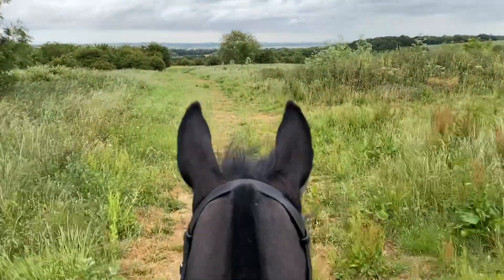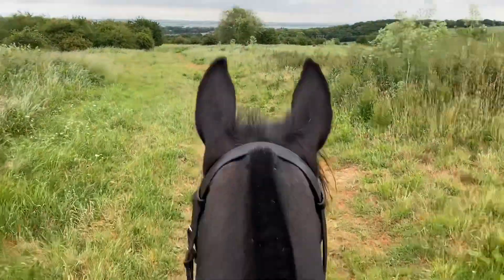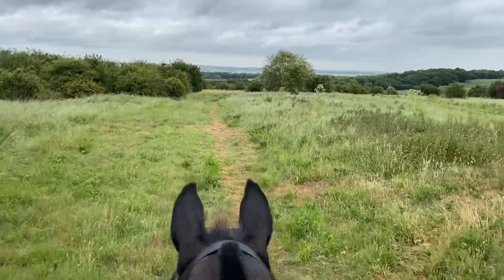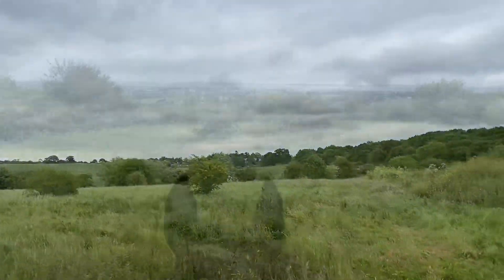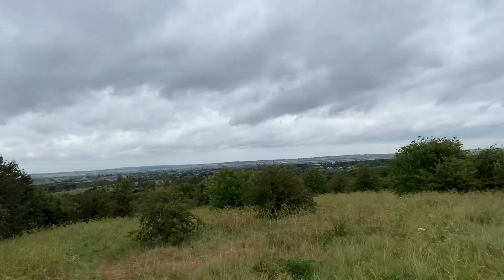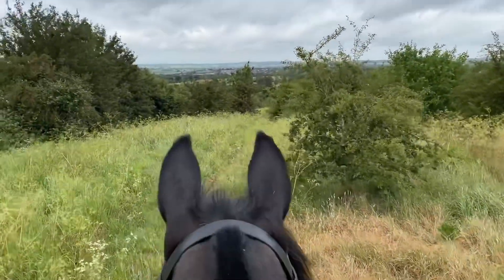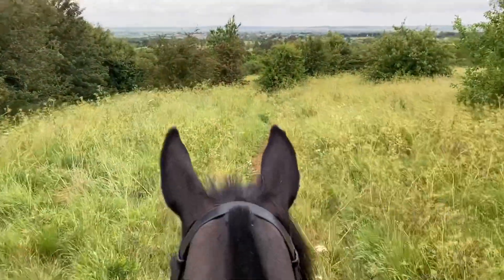And now we're heading out around the back of the farm for a nice big grassy field. Just check out some of the views in the distance. Oh, and there's a train coming — not sure if you'll see it from here.